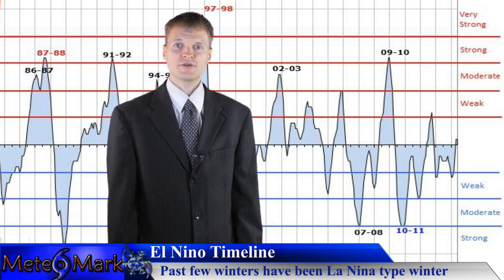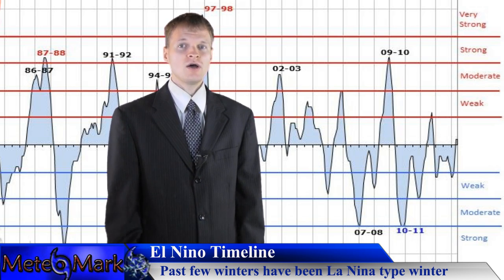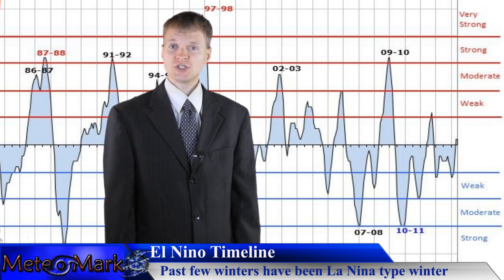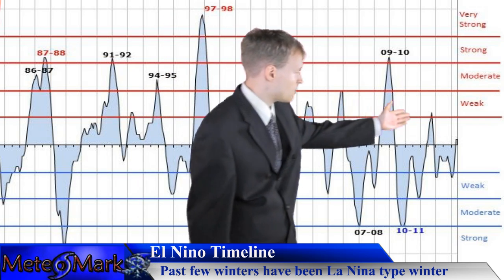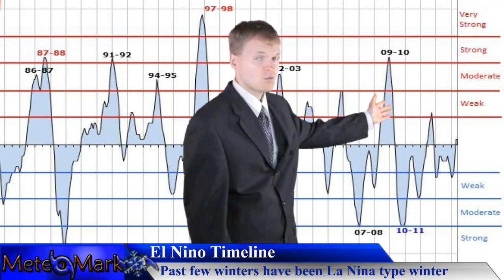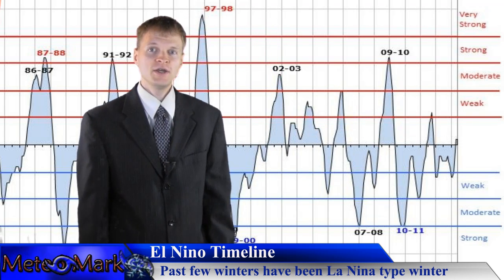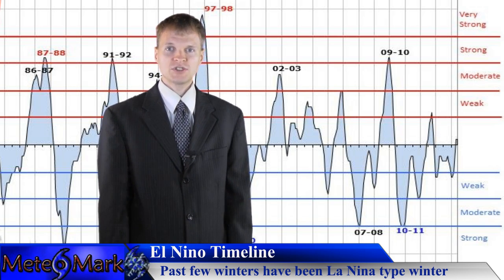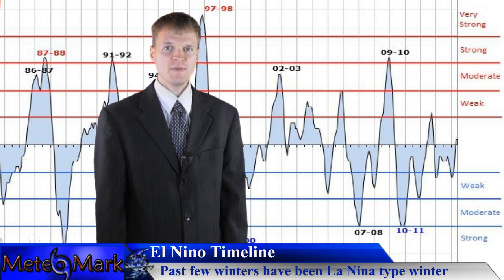The winter after that, 2013-2014, we saw well below normal temperatures and well above normal snowfall. So La Niñas can go either way. The last El Niño we saw was winter 2009-2010, where we did see above average snowfall and below normal temperatures in the eastern portion of North America.